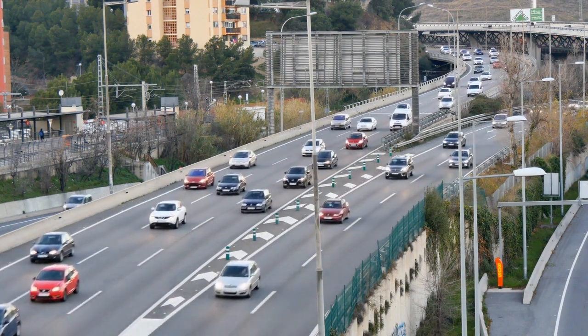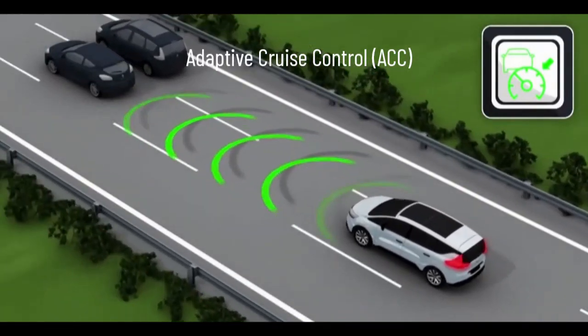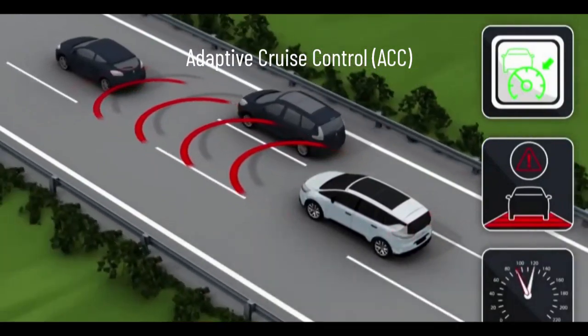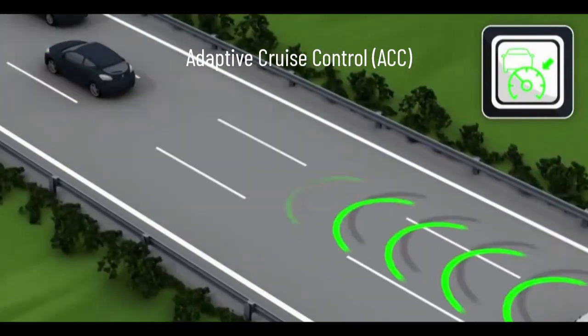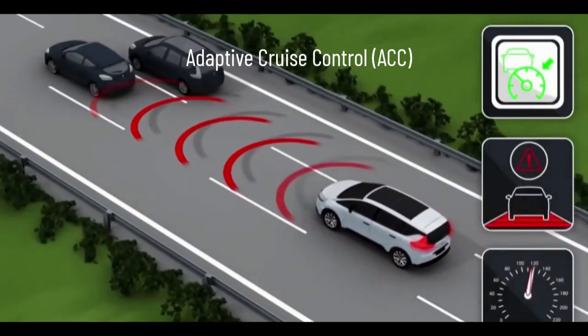Adaptive cruise control, or ACC, is the latest innovation. It uses new technologies such as radar or LIDAR to detect the distance and relative speed of the vehicle ahead. ACC can automatically adjust the vehicle's speed to maintain a safe following distance.